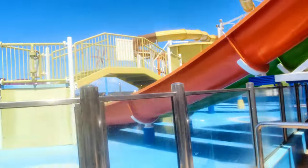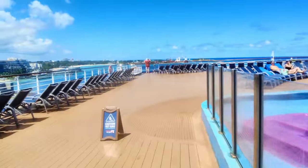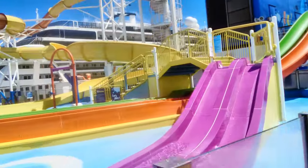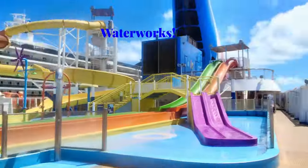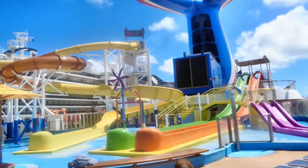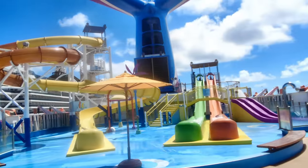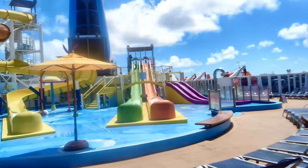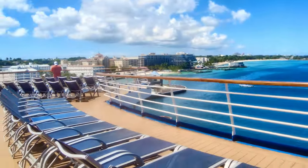Coming out to the back of the ship, here is the Waterworks water slide area, and as you can see there's plenty of seating back here on the back of the ship.